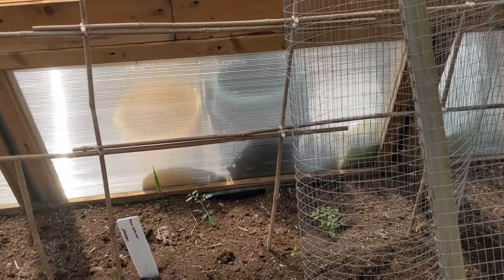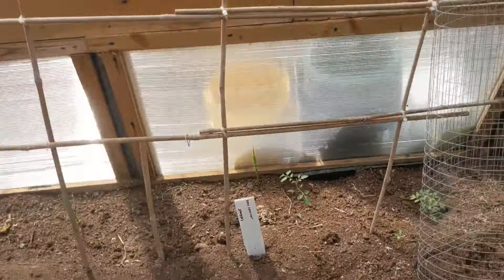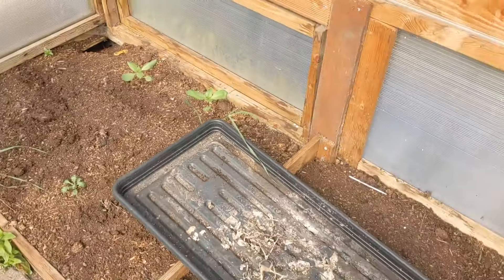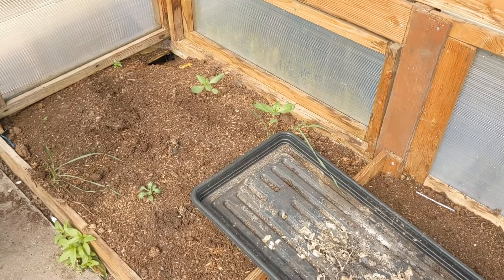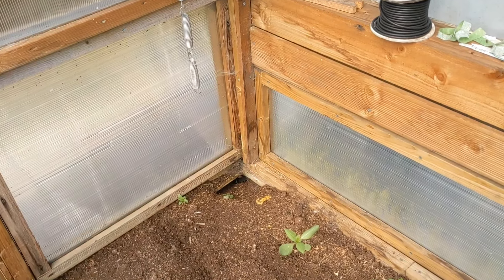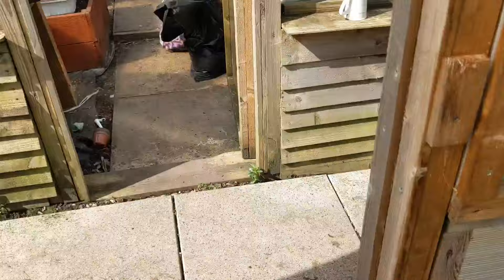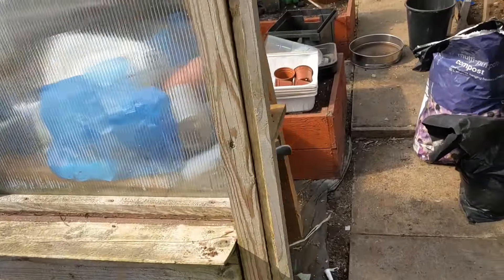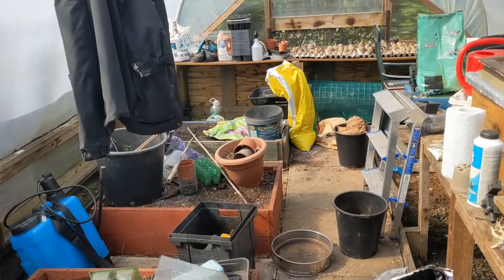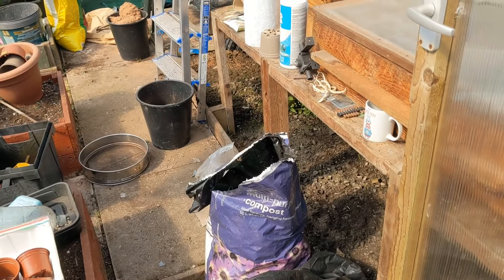So we've got the Sun Gold and we've also got some red plum tomatoes. Red plum and Sun Gold, which are the little cherries - the sweet, sweet cherry tomatoes. That's fantastic stuff.